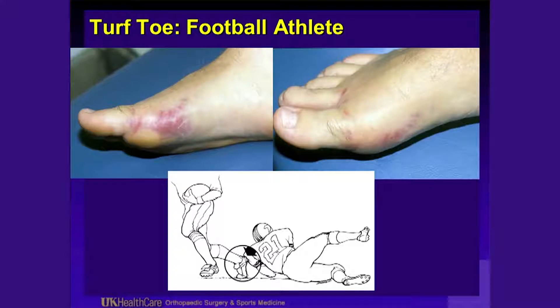Turf toe in a football athlete is another potentially devastating injury. You can see the ecchymosis here. There's injury to the volar plate of the first metatarsal phalangeal joint. Early injections can sometimes be of benefit. The typical mechanism of injury is a dorsiflexed great toe — somebody falls on the heel, causing axial loading. Initially described on AstroTurf.